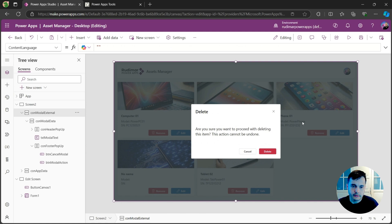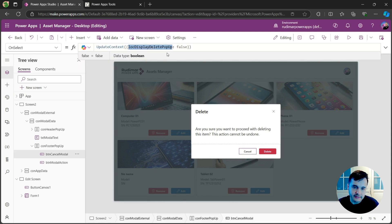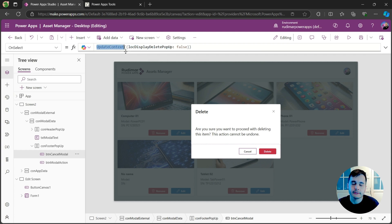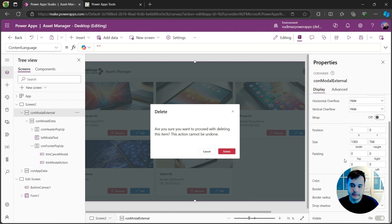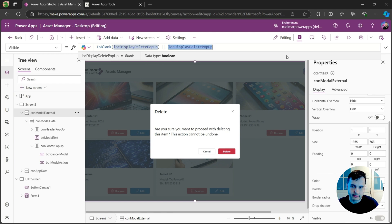Now I have the pop-up on top of everything. If I click cancel, I'm setting a local variable called 'locDisplayDeletePopup' using the UpdateContext function to false. Once I click, the variable is set to false. If I go to the outer container and look at its Visible property, I'm using that exact variable — when it's false, the pop-up disappears; when it's true, it shows.